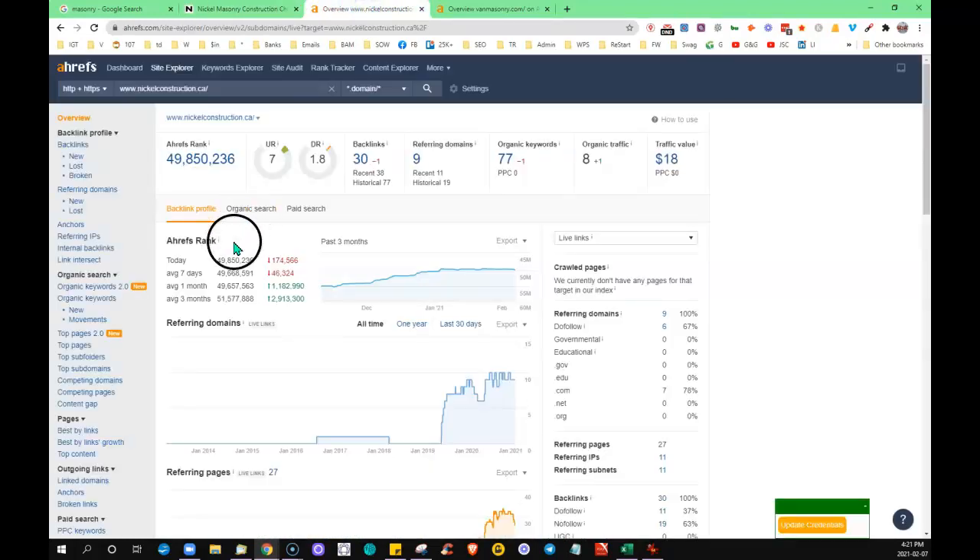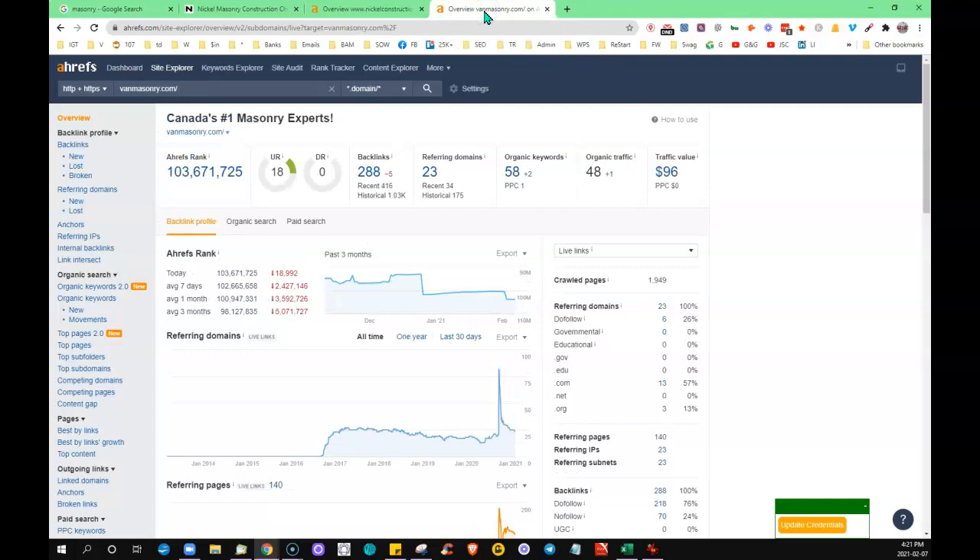Putting your site into this tool shows that you have 9 other websites on the internet linking back to yours, giving you about 30 backlinks, being found for 77 words, and getting about 8 visitors to your site on a monthly basis. If we put in the site that is showing up on the first page, you can see he's got 23 referring domains giving him about 300 backlinks, being found for 58 words, and getting about 48 visitors a month.